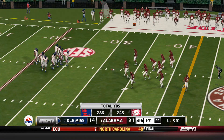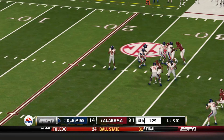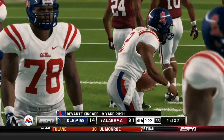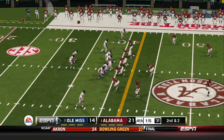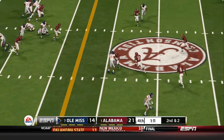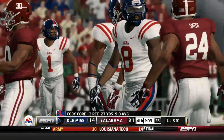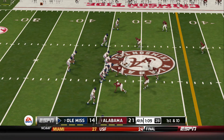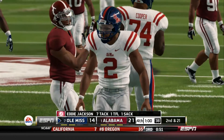It's first and ten, ball on the 32. Scrambling around and he's tackled hard at the 39 — gain of seven yards. That makes it second and ten. The junior makes the catch and goes down at the 46-yard line — that's a gain of seven yards, first down. He's wrapped up for the sack. Ole Miss will take a timeout — that's their first of the half.